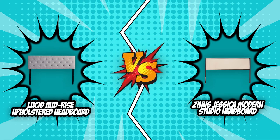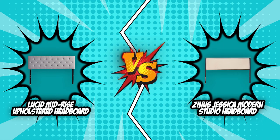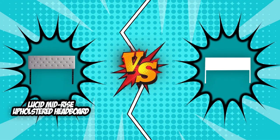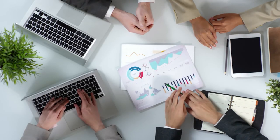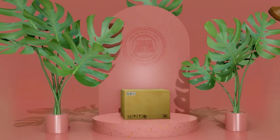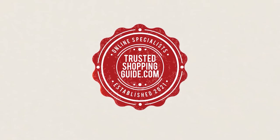We have come to the end of our brand wars between the Lucid Mid-Rise Upholstered Headboard and the Zinus Jessica Modern Studio Headboard. Though Zinus tried to size up to its five-badge competitor, all of its jabs were countered by the Lucid Mid-Rise Upholstered Headboard, making it a winner by a landslide as it took the crown in all of the categories. And there you have it, folks! If you have any contenders for our next headboard face-off that you would like our team to test, do drop it in the comment section below and we will be sure to assess them for our next update. If you liked this video and it helped you in any way, please give it a like and hit the subscribe button so that you can stay connected and updated with all of our research into everything that makes our homes great! We look forward to seeing you at TrustedShoppingGuy.com again soon!